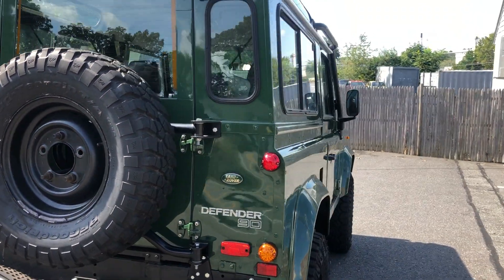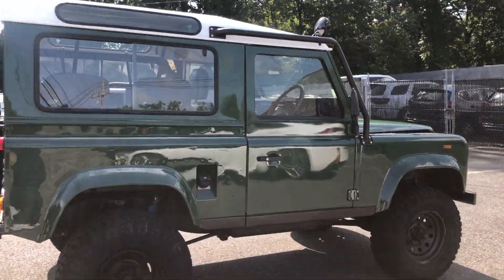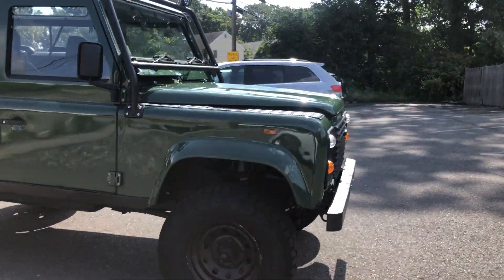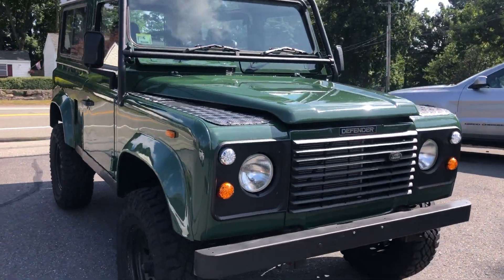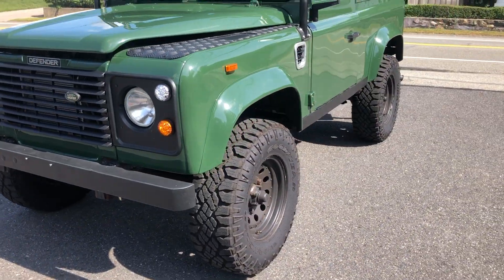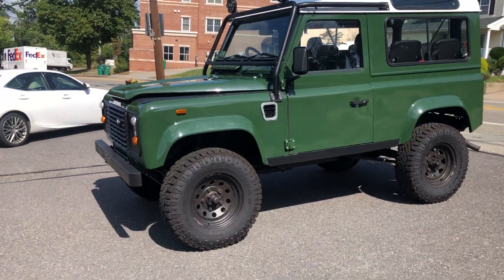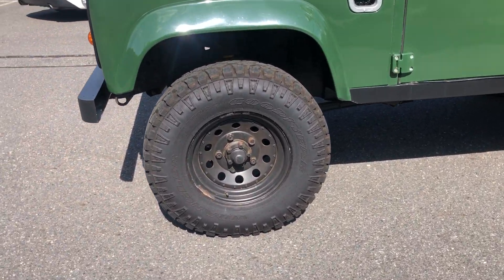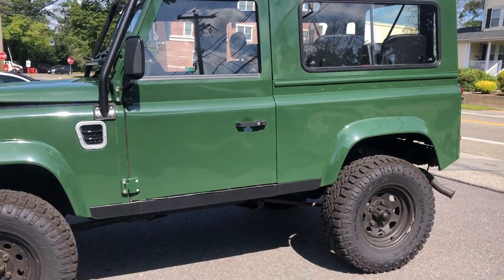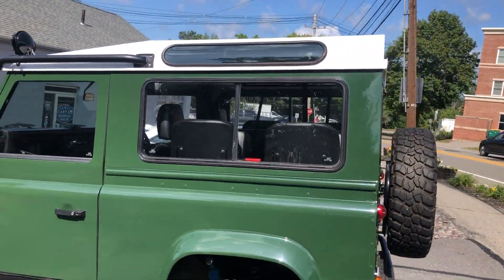Hello, we are at Laren Auto Sales and today we will be looking at a 1992 Land Rover Defender. This particular example is nice. It has the four-cylinder turbo diesel, low miles sitting at 70,000 miles. It's been maintained by one of our good customers. It has this beautiful green with the white top — beautiful colorway.